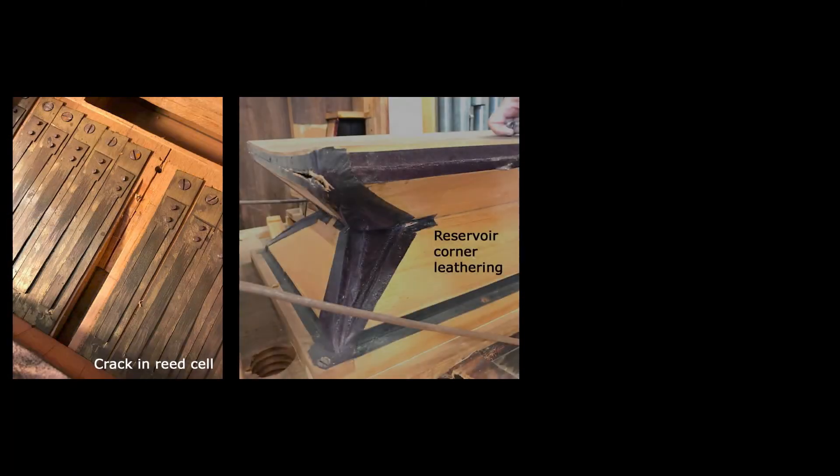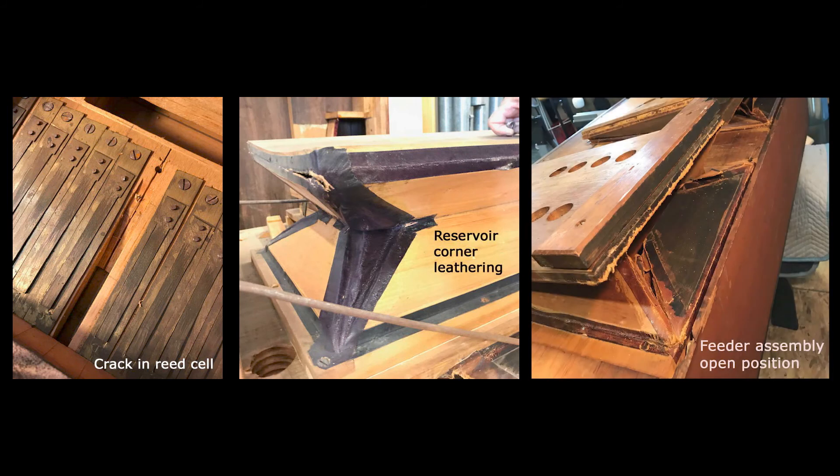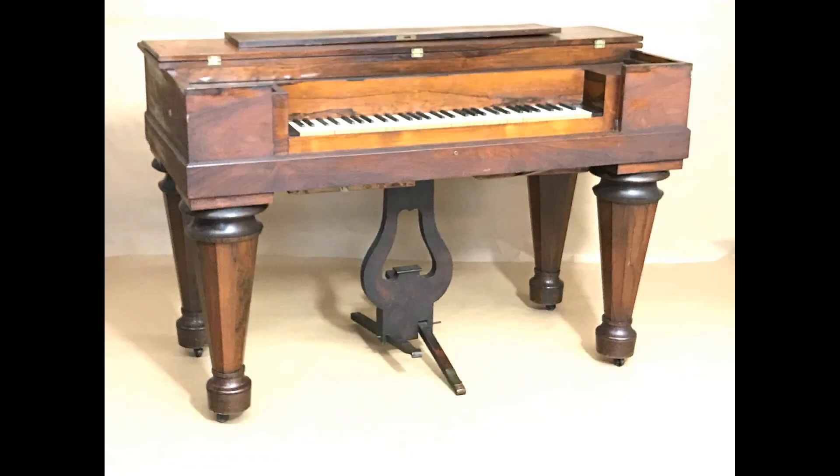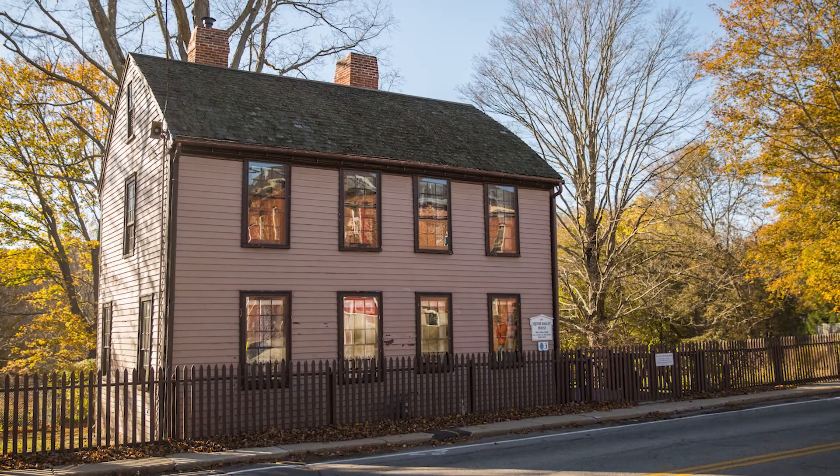Rebuilding the instrument to playing condition was not attempted because it might destroy historically significant details. The refurbished reed organ is now in storage, waiting to be returned to Amesbury to take its place in the restored interior of this important Mary Baker Eddy historic house.